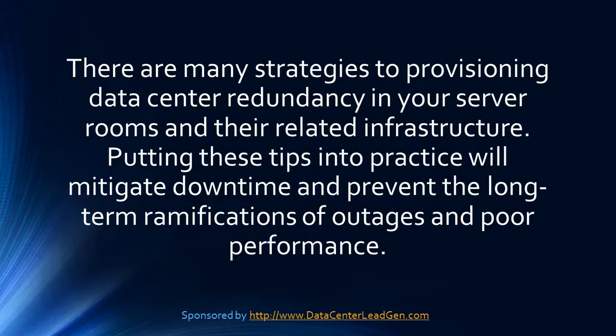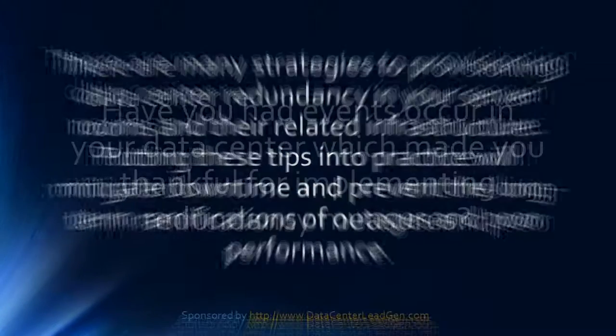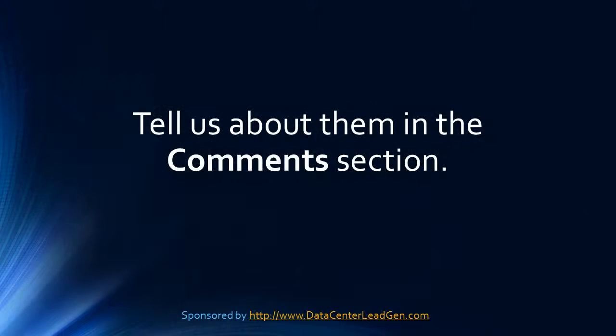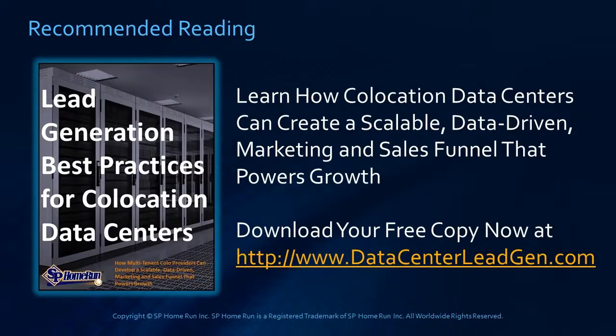There are many strategies to provisioning data center redundancy in your server rooms and their related infrastructure. Putting these tips into practice will mitigate downtime and prevent the long-term ramifications of outages and poor performance. Have you had events occur in your data center which made you thankful for implementing redundancy measures? Tell us about them in the comments below. You can download a copy of this guide at www.datacenterleadgen.com. Thanks for tuning in to learn all about four ways data center redundancy protects against downtime.